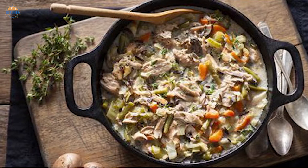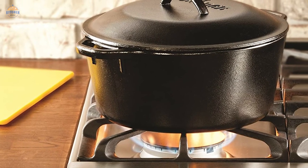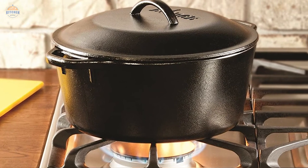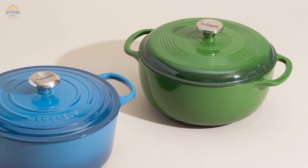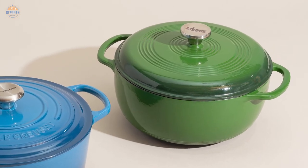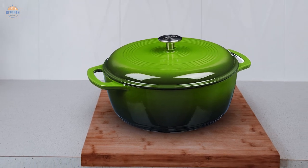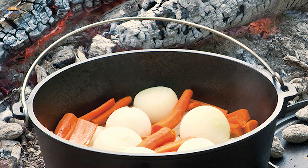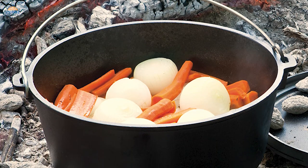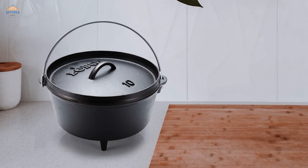Durability: Cast iron Dutch ovens are meant to last for decades, but they still require care and maintenance. These ovens are extremely durable but need to be handled with care — avoid banging the oven on the ground or on edges when cleaning. Sturdiness is another key advantage; they are made to last for many years and can handle high temperatures, which is why they are used in the baking industry and can handle a wide variety of foods.